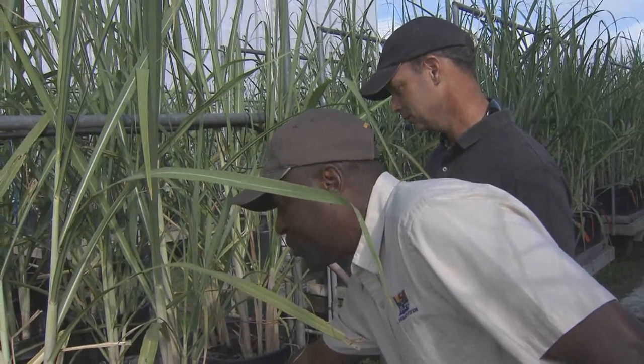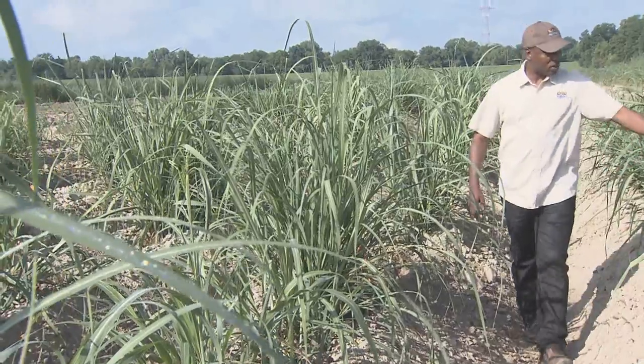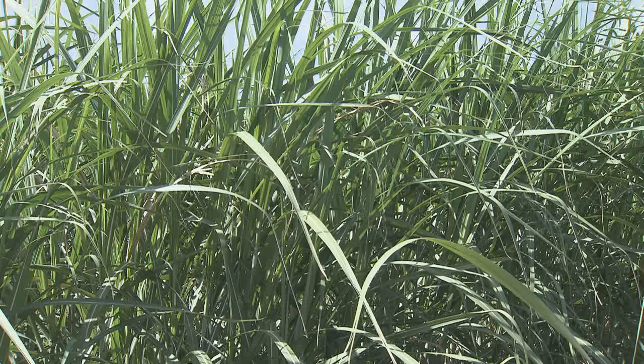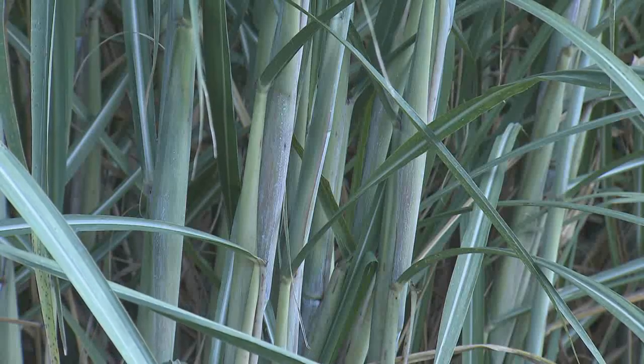New varieties are rigorously tested throughout the sugar cane belt and may take up to 12 years of research and testing before being released. We bring the variety to 12 different locations — heavy and light soil — and once they make it that far, that's really the telltale sign if they're going to be able to make it through to that vote and become a commercial variety.